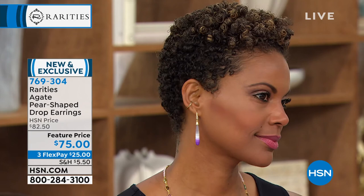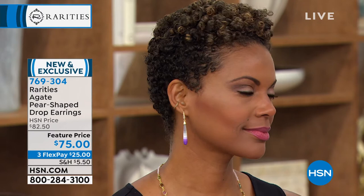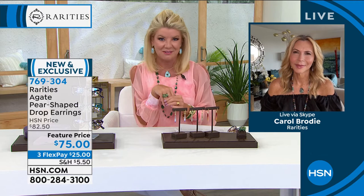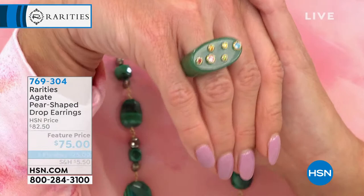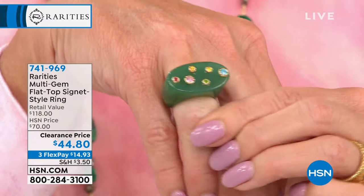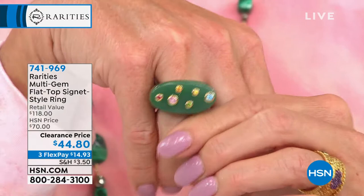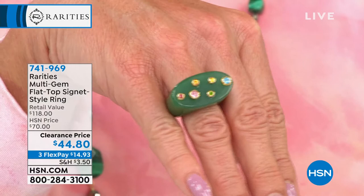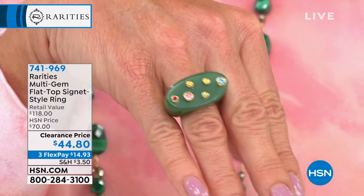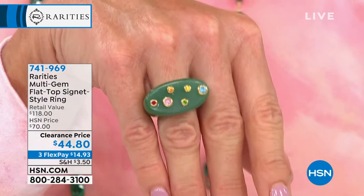For our 12-year anniversary with Carol Brody and Rarities at HSN, we have beautiful brand-new pieces. The signet ring I've been wearing features all natural genuine gemstone aventurine, custom-carved. It's bezeled with rose quartz, pink sapphire, Swiss blue, chrome diopside, orange sapphire, ruby, and yellow sapphire. We have sizes 6 through 12. At $44.80 with FlexPay under $15 — and I'd recommend ordering up half a size.